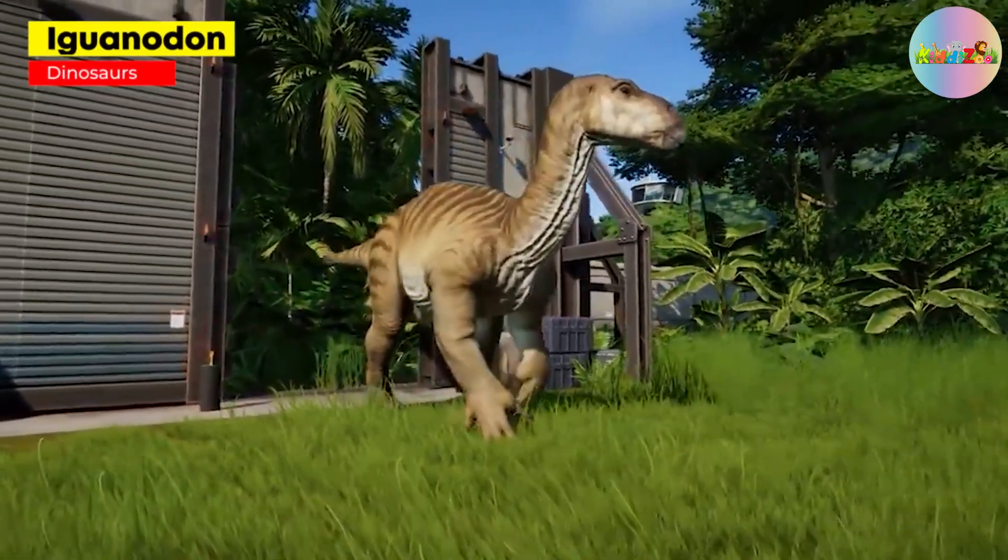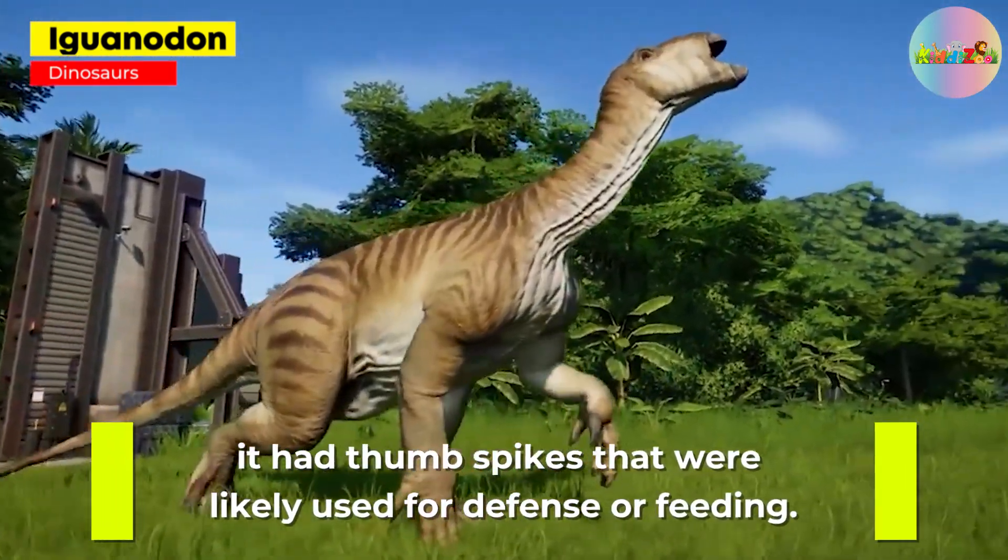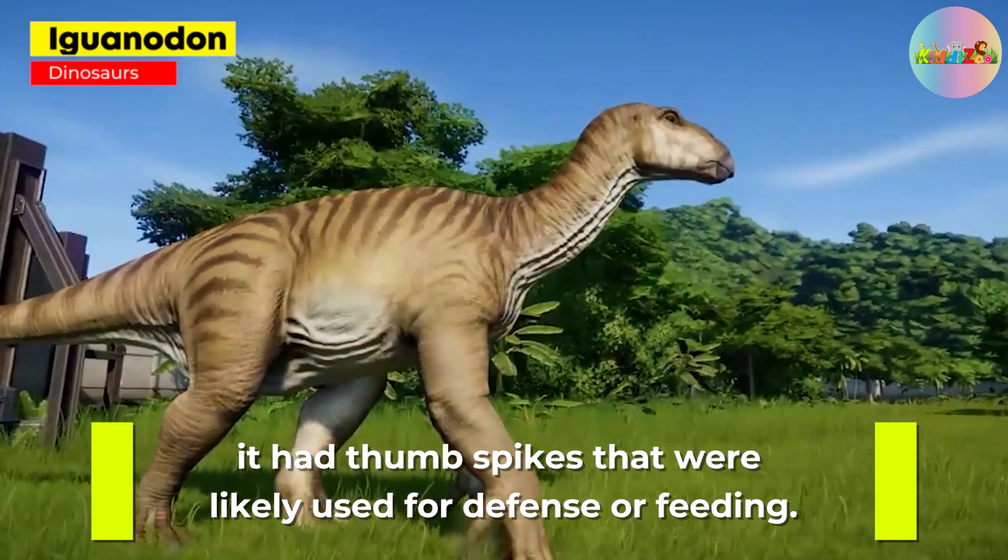Iguanodon: one of the first dinosaurs to be discovered, it had thumb spikes that were likely used for defense or feeding.